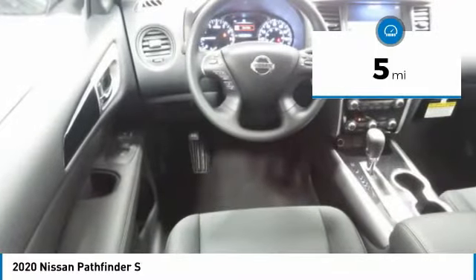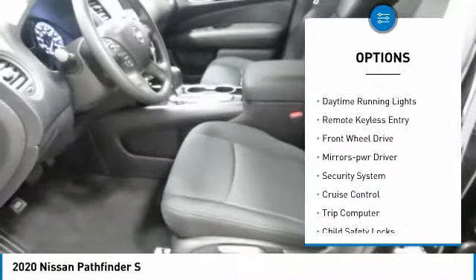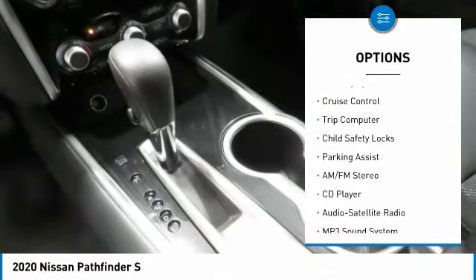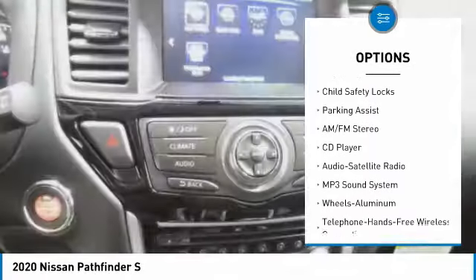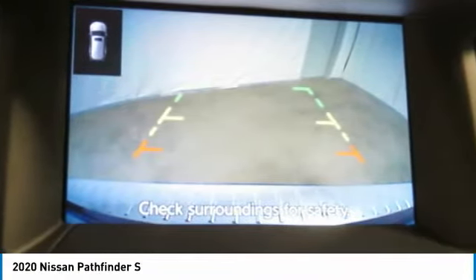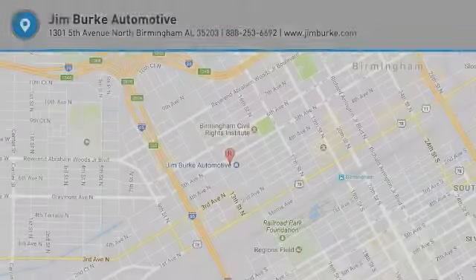Here are some of this vehicle's great options: aluminum wheels, traction control, daytime running lights, remote keyless entry, FWD, mirror memory, security system, cruise control, trip computer, and child safety locks. Your new ride is just a phone call away.